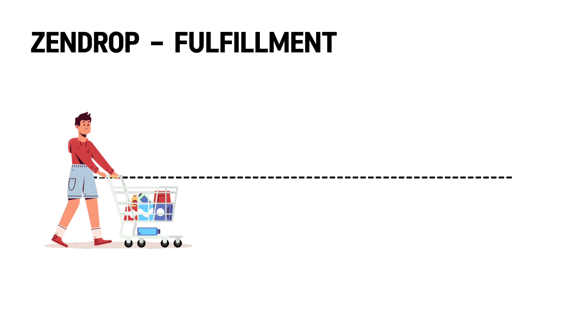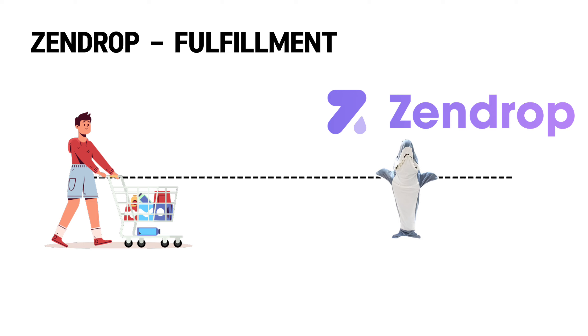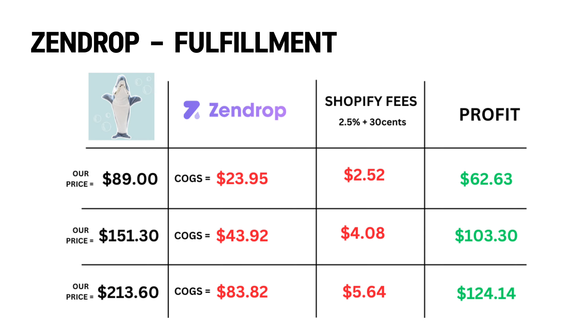Every time a customer makes a purchase, I would use Zendrop to fulfill all of my orders. Usually I don't tell people how I fulfill orders because I do want some privacy to my strategies, but Zendrop allowed me to create bundled deals and source products to give me a really good profit margin. This is how much I was able to profit from all the pricing options I put on my store, which is something no other supplier would be able to give you.